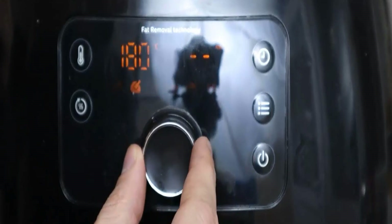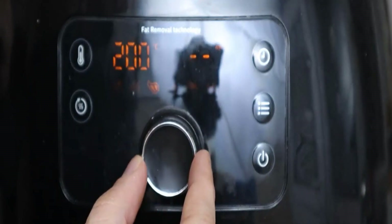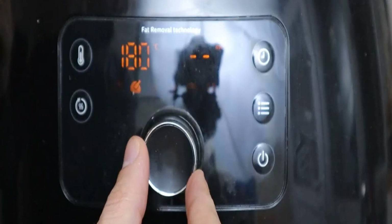Its manual mode lets you set the temperature and time by using the dial and buttons that sit either side of the LED panel.